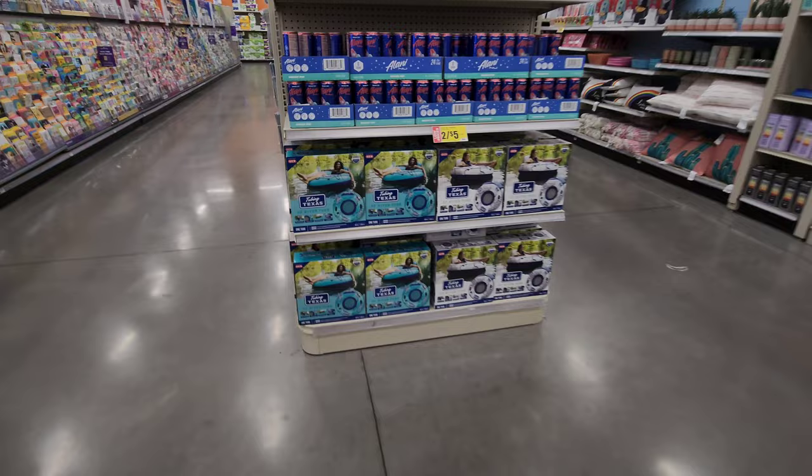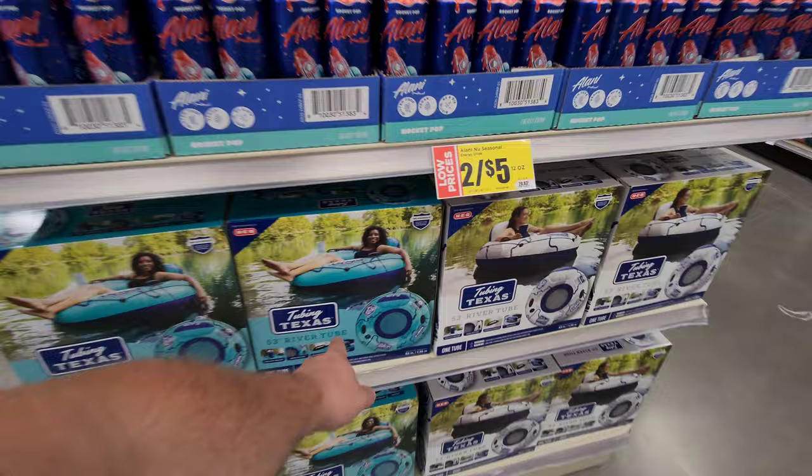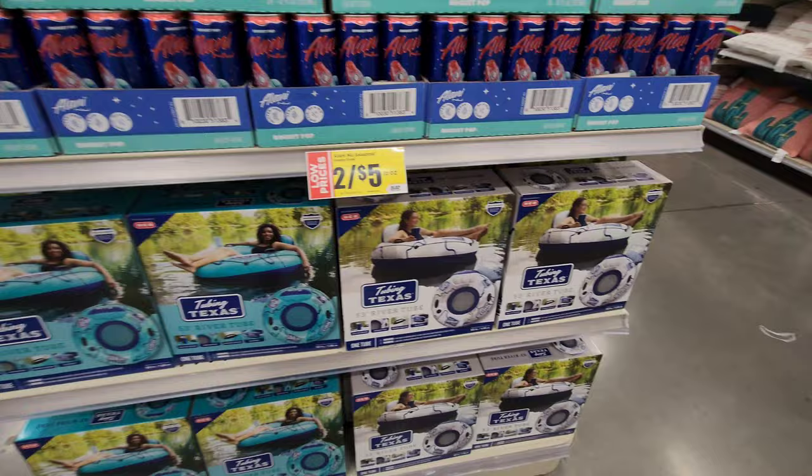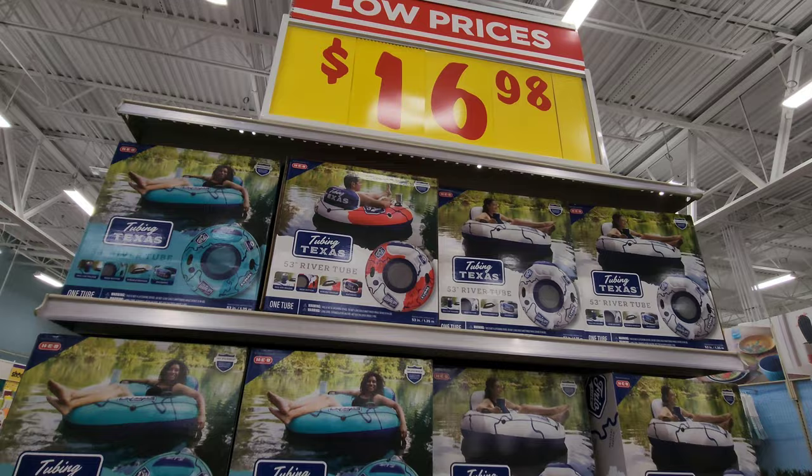Over here they have inner tubes for swimming. They got HEB brand ones — tubing, Texas. I like the blue and green one, but they have them in white and blue as well. They have tons of them and they're a great price — $16.98. These things can typically be a lot more money, so that's not a bad price.